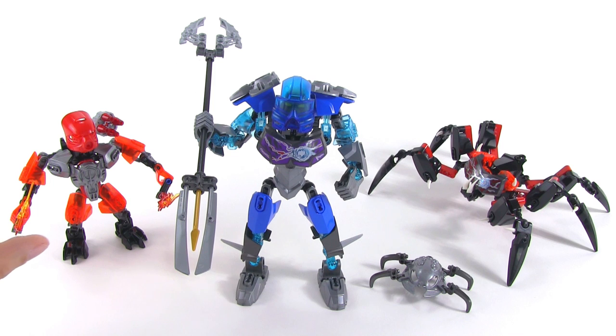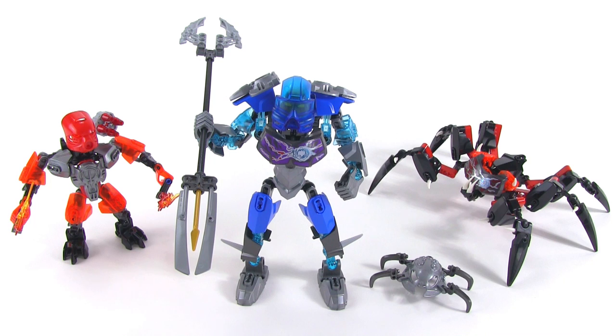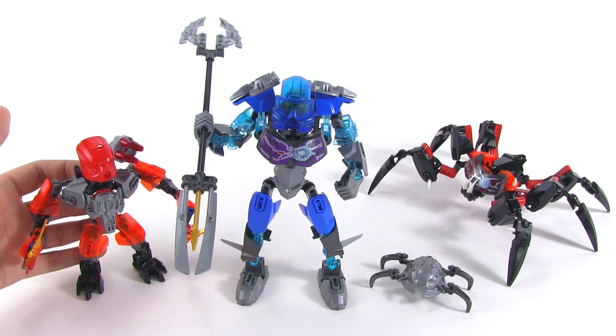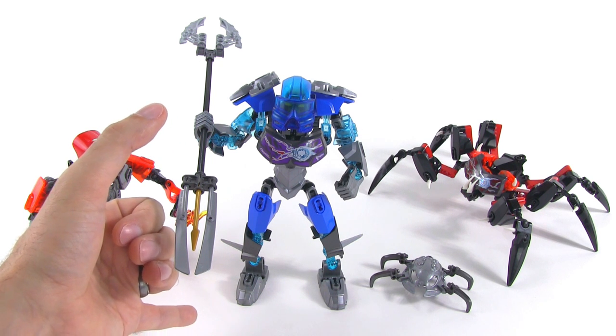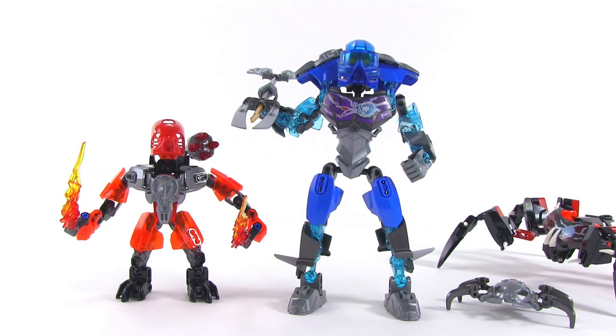What I've presented here is a representative protector figure, a representative medium-sized Toa figure, and then also the Lord of the Skull Spiders and kind of a proxy for a skull spider. I've gotten the sizes of these things pretty well captured, relatively speaking. So you can see just how much of a difference there is between a protector figure — which is kind of a medium-sized Matoran kind of thing — and then the Toa. This is representing Gali, and it's much, much larger. Here we are down at ground level to give you a better comparison.